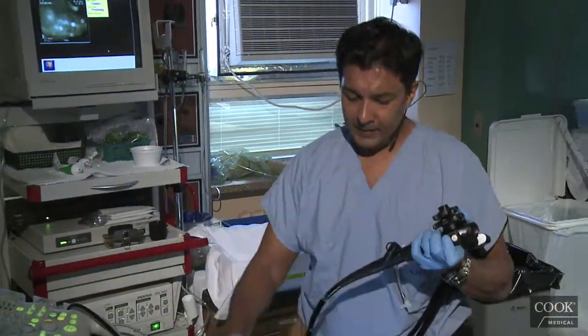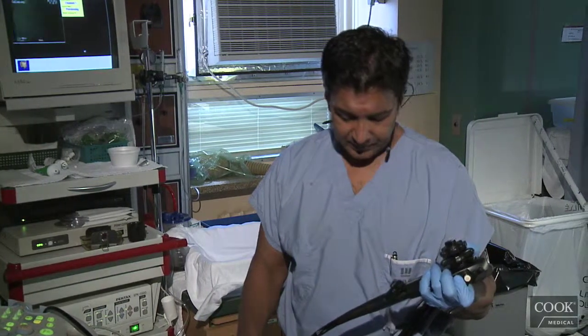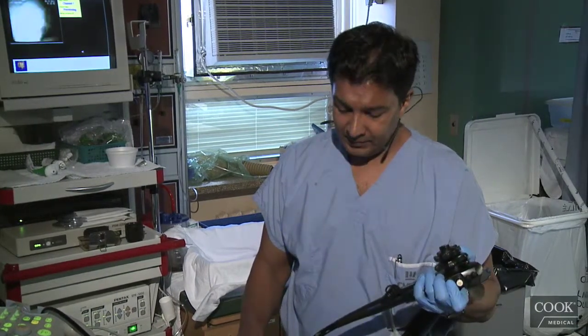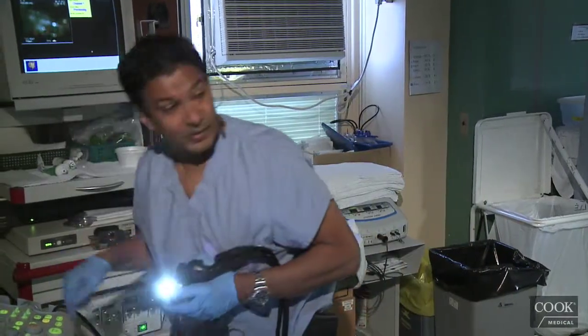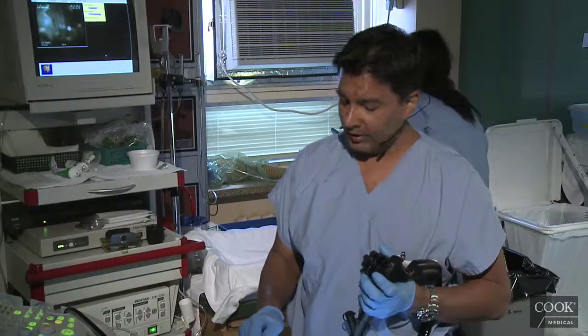This gentleman has what looks like pancreatic body cancer with liver mets, and he's got very bad pain. So we're planning to do the biopsy and a neurolysis as well.